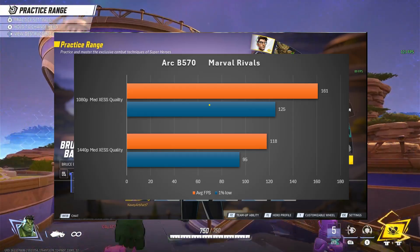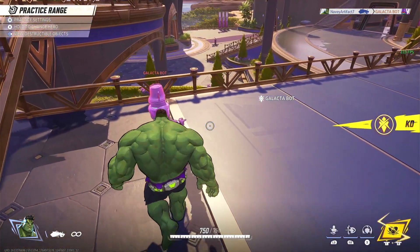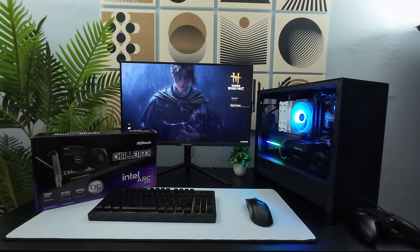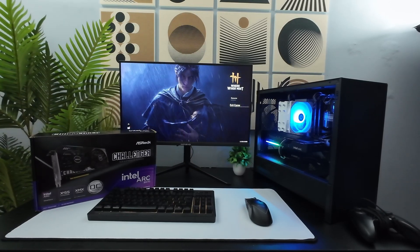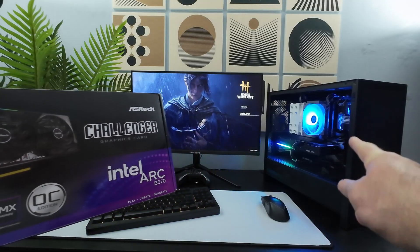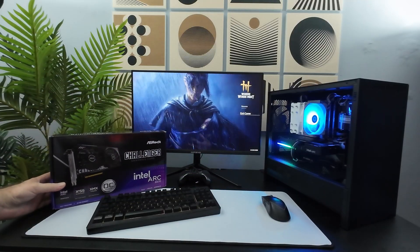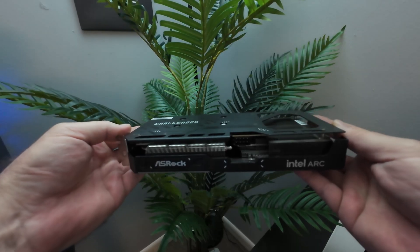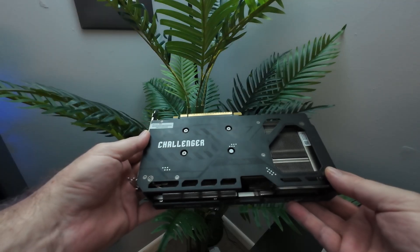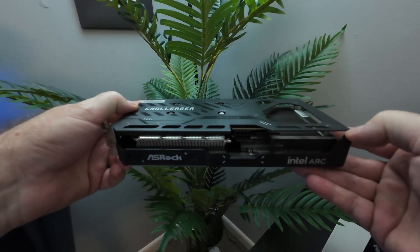Arc has come a long way and they've done a great job with their drivers. For $209 you can play just about any game at 1080p. At the time of this video — December 6, 2025 — the Arc B570 is the cheapest current generation card available with maybe the Nvidia RTX 5050 coming in a close second. The card performed well, played every game we threw at it, and I really have no complaints about the card's performance after all — it is a budget-friendly entry level card. What I would like to see from Intel is an improvement in their software suite, specifically screen capture software would be a nice addition.